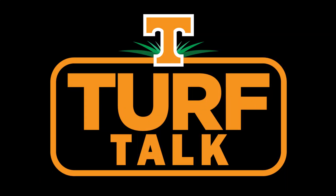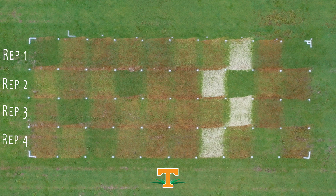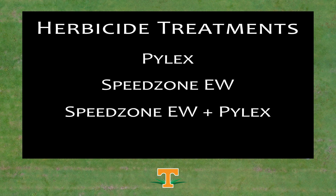Golf course superintendents are all about efficiency. Today we're talking about herbicide mixtures and reducing injury to Bermudagrass. The herbicide Pilex is an effective post-emergence product for goosegrass; however, Pilex is known to injure desirable Bermudagrass. This research is looking at ways to reduce herbicide injury from Pilex on hybrid Bermudagrass cultivars by assessing herbicide mixtures.